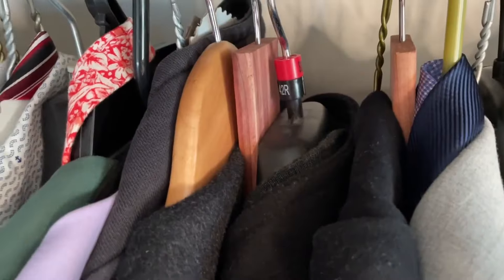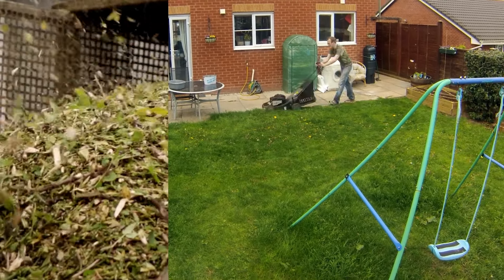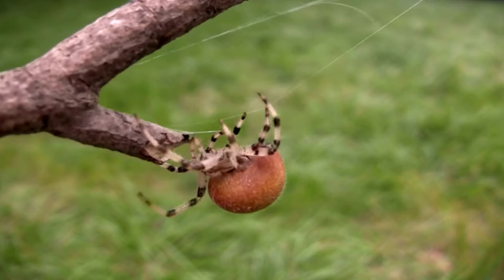How to get rid of spiders outside. Now, let's tackle the great outdoors. To get rid of spiders outside, keep your yard tidy. Remove debris, trim plants, and keep the grass short. This reduces spider-friendly environments and discourages them from setting up camp.